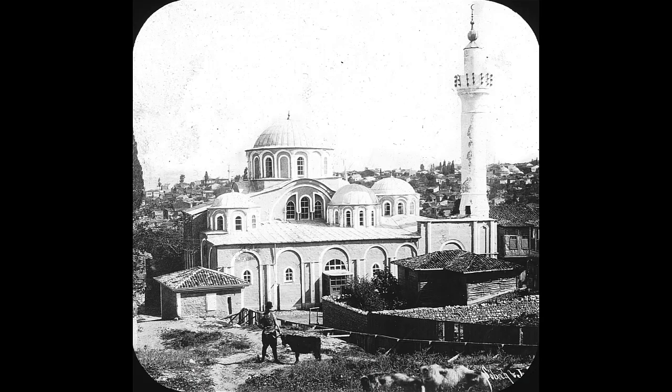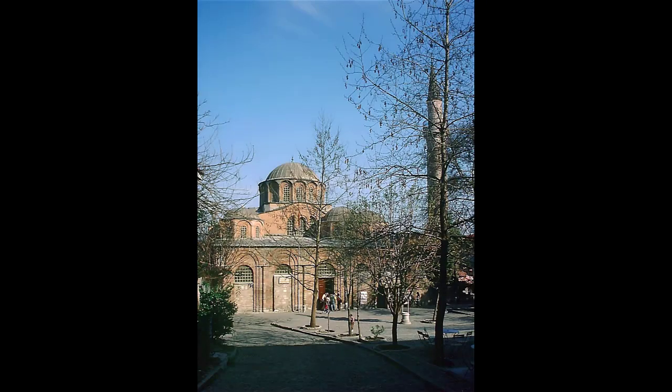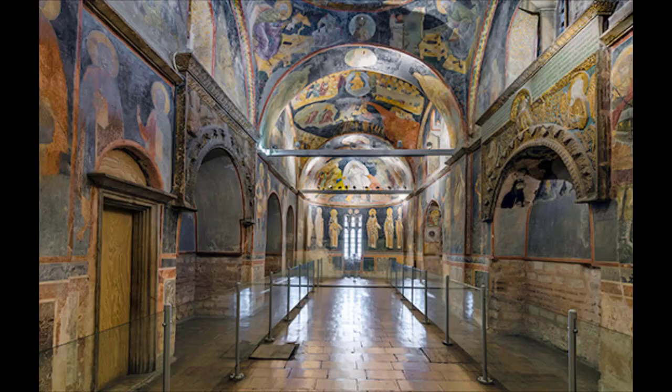Cora is translated 'country' or 'field.' In the early 4th century the church was part of a monastery built outside of the walls of Constantinople, hence the designation of a church in the fields or the country. In the late 5th century the walls were rebuilt and the church was included within the walls; however, the name remained. Undergoing several building programs, the building as it exists today was largely done in the 11th century, with the interior decorations completed between 1315 and 1321.